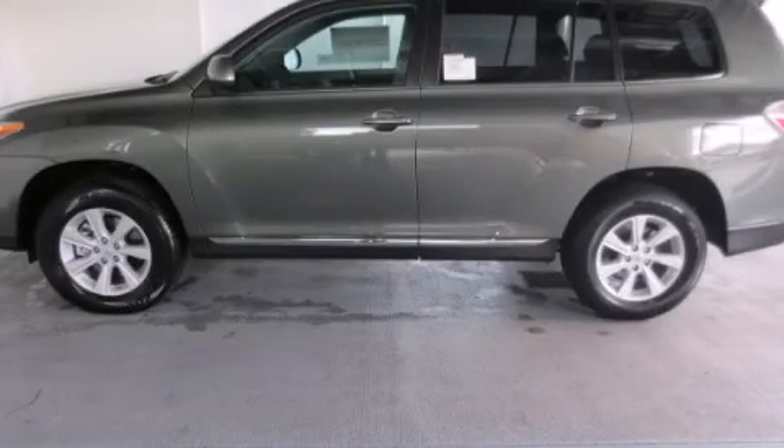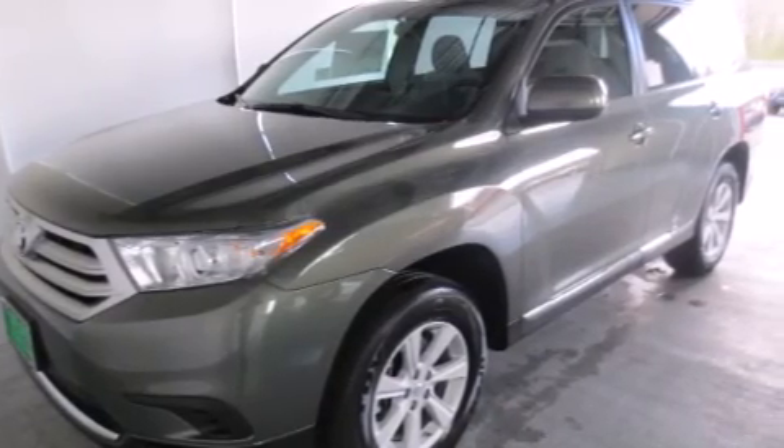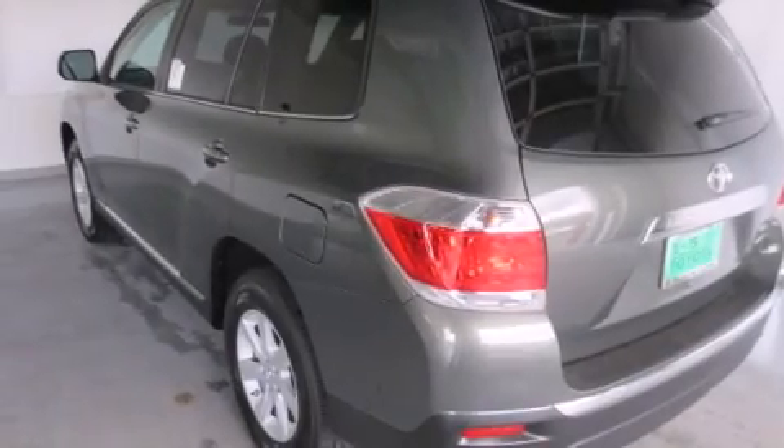This is a brand new 2013 Toyota Highlander. Plenty of space for what you need. It has a 3.5-liter six-cylinder engine, a five-speed automatic transmission, and four-wheel drive.